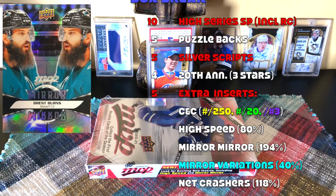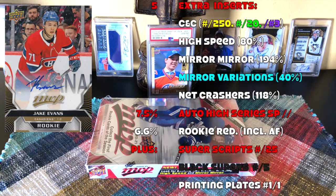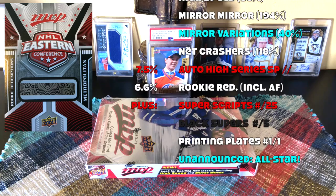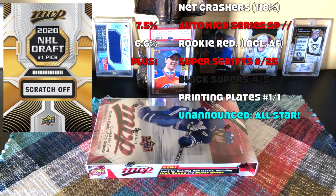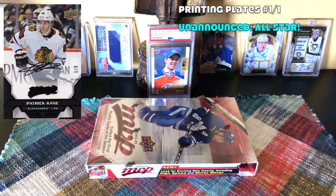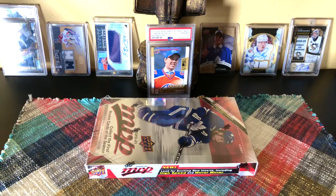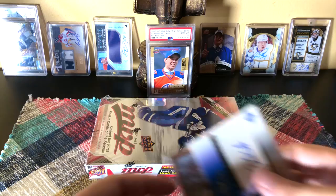Five additional inserts — colors and contours, high speeds which land 80% of the time, mirror mirrors which land 194% of the time so expect two of those, and neck crashers at 118% so expect one per box. There are also rare short-print auto parallels delivering about 7.5% of the time. Look for rookie redemptions and divisional redemptions — those deliver combined about 6.6% of the time. Also look for super scripts numbered to 25, black super scripts numbered to five, and printing plates one-of-one. Mirror mirrors also have all-star variations landing about 40% of the time.